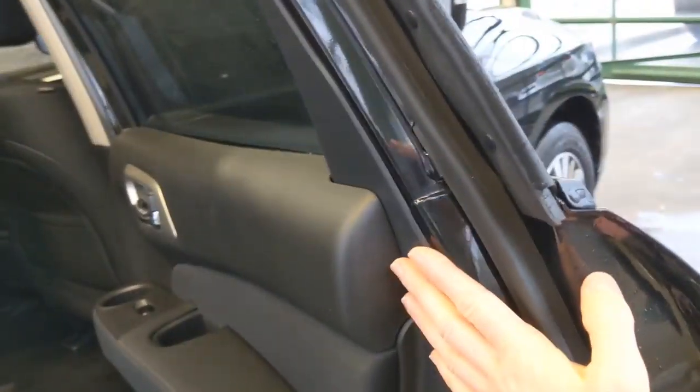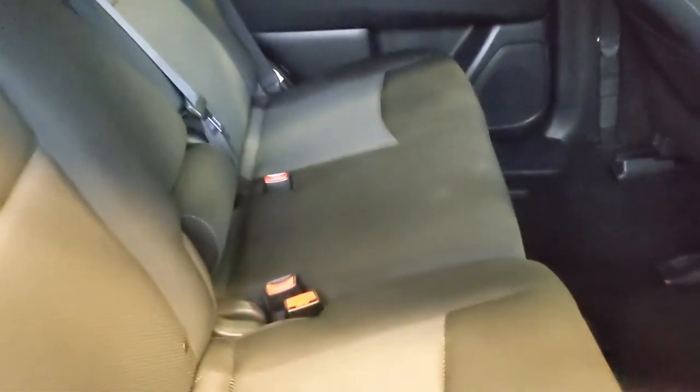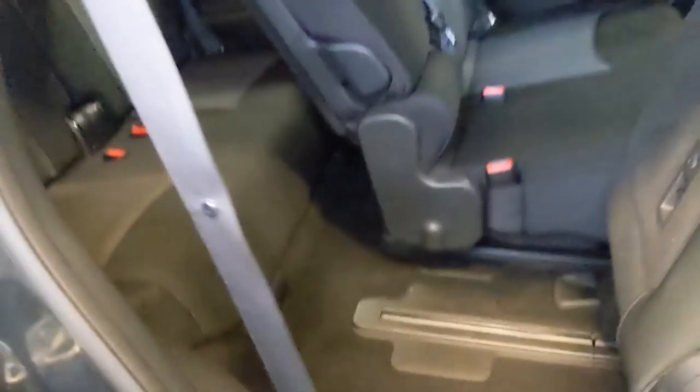Taking a look inside the vehicle — this is the second row. You can see how easy it is to access that third row. So I'm in the third row now — it's pretty comfortable back here. There's space for cup holders and air vents.